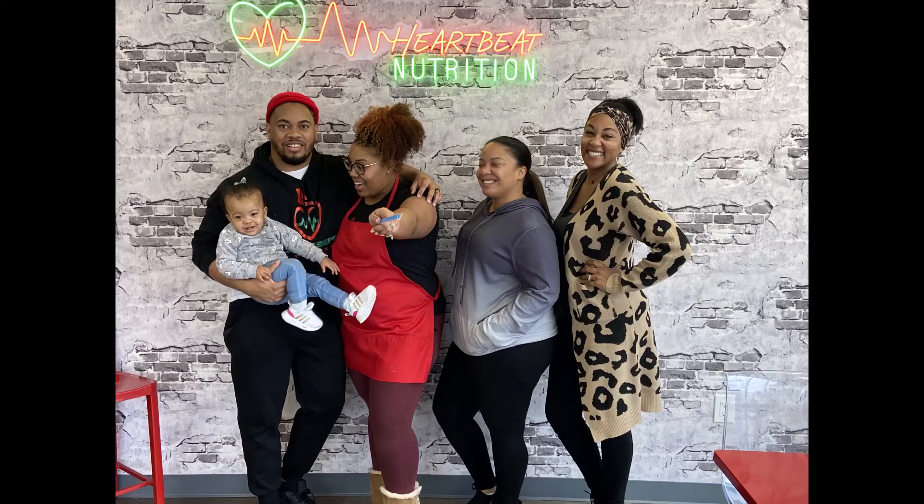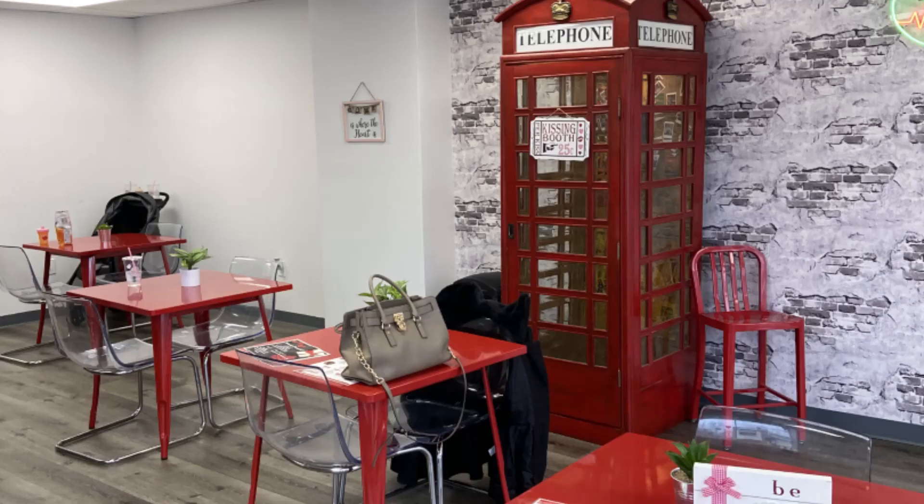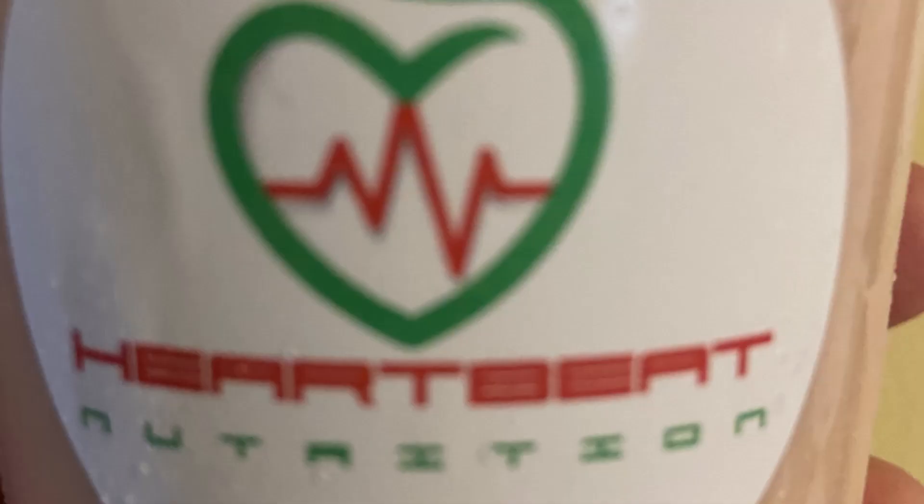Closing out this episode, our February print feature: Heartbeat Nutrition, a great family-run location in Oakland, New Jersey. Energy drinks, shakes for meal replacement, teas, coffees, protein waffles. Stop by and get the complete 411 on GoodFoodNewJersey.com.